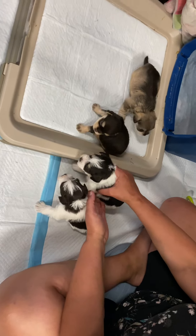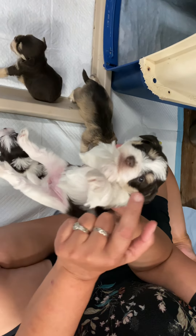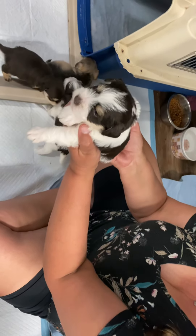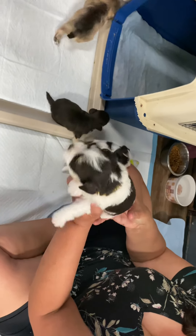Then we have his sister who is a liver tan because you see the tan cheek and the tan eyebrows. She is a liver tan party and she does not have blue eyes — she has kind of gray-green eyes. This is Tweety.